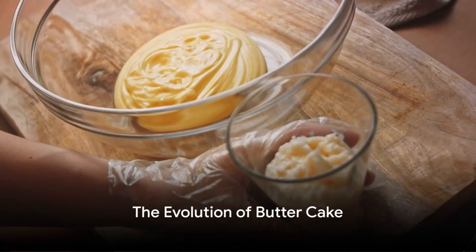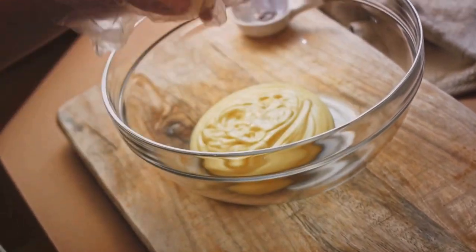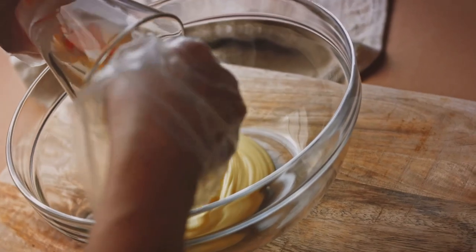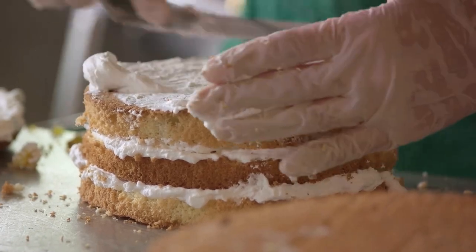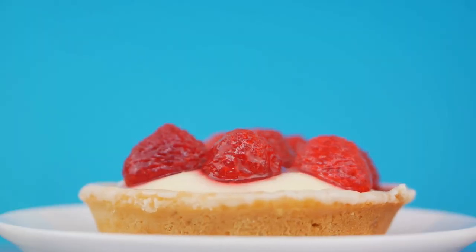As we journey through the 17th century, we notice a shift in the basic pound cake recipe. Cooks began to experiment with leavening agents like yeast and eggs, giving birth to a fluffier and lighter version of the cake. This era saw the advent of the sponge cake, a close cousin of the butter cake, but with a distinct identity of its own.